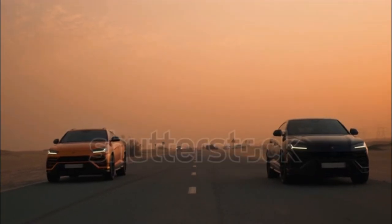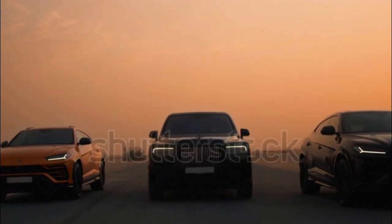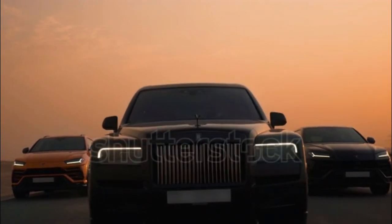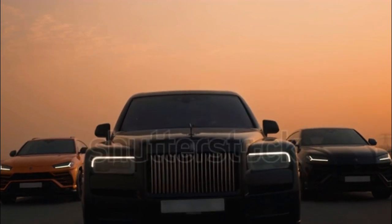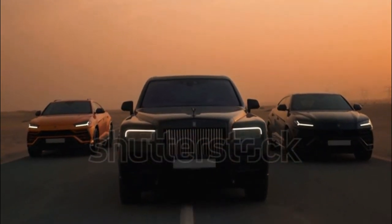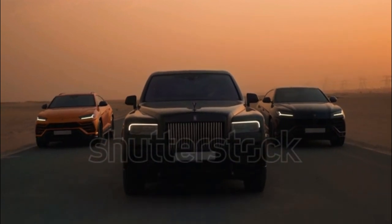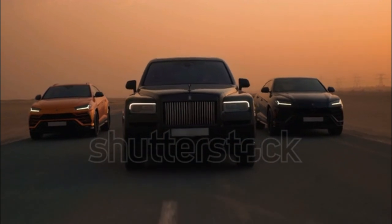How fast is the Lamborghini Urus? If we're talking top speed, Lamborghini claims the Urus is good for a healthy 190 mph, making it one of the fastest SUVs on sale. In terms of acceleration, we tested the Urus hitting 60 mph in a supercar-like 3.0 seconds and running through the quarter-mile mark in 11.3 seconds at 120.1 mph.